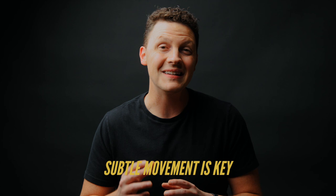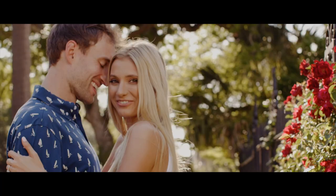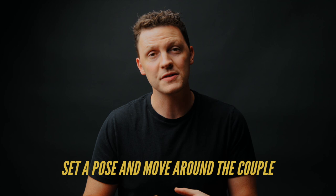One tip I can't stress enough is that subtle movement is key. We are video people — filmmakers, videographers, whatever you want to call us. Sometimes we get too excited and run around like crazy, when really just a couple of subtle camera movements while filming the couple adds a lot to the film.